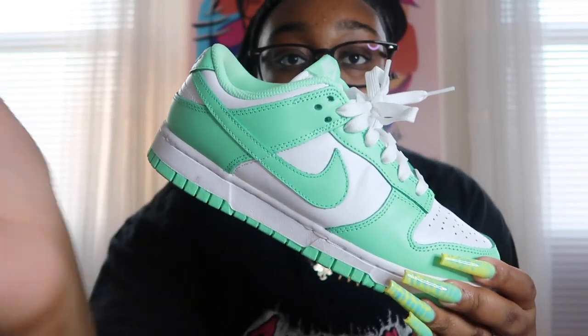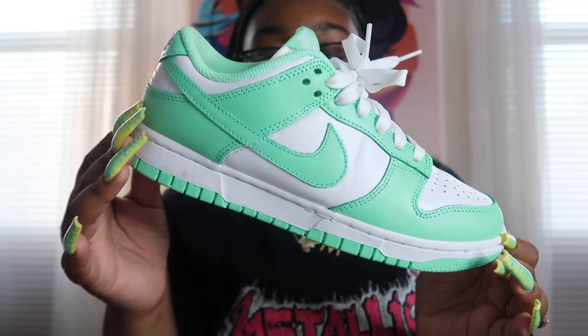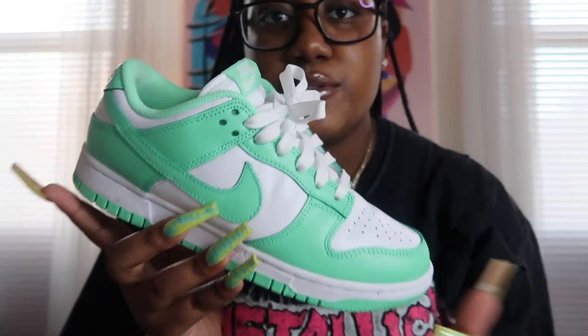The last two pairs of Nikes I have are two pairs of dunks. I've been wanting this certain dunk ever since I saw the release date — I had to have it. These are the Green Glow Dunk Lows. Aren't they gorgeous? This color is so cute to me. It was a must. And they're comfortable.